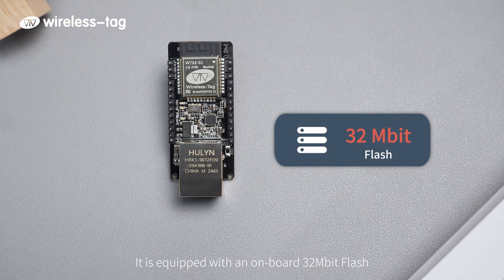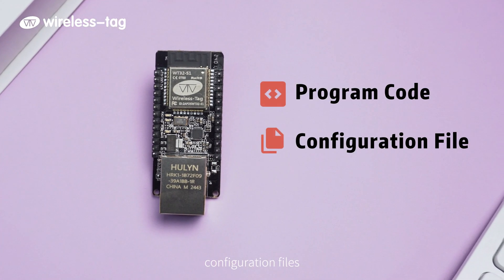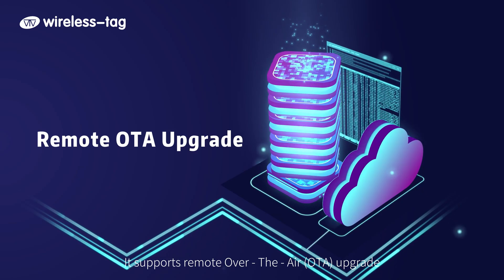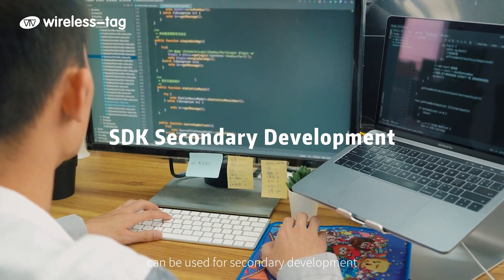The module is equipped with an onboard 32 megabit flash, sufficient to store key program codes, configuration files, and temporary data generated during operation. It supports remote over-the-air (OTA) upgrades, and the software development kit (SDK) can be used for secondary development.